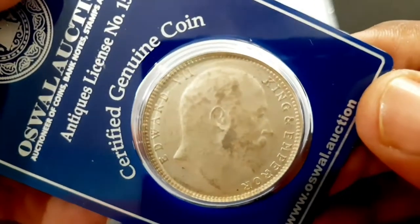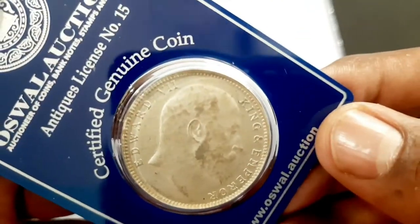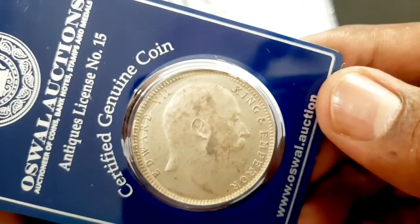The obverse side of the coin has a bust of King Edward VII facing right, with a legend within a raised dentil border.